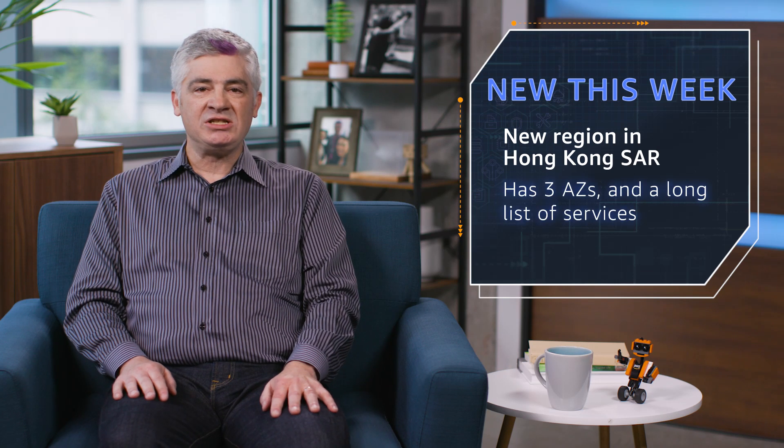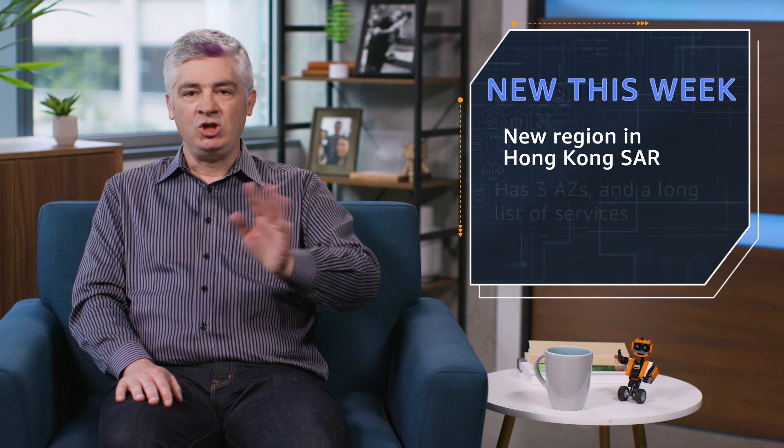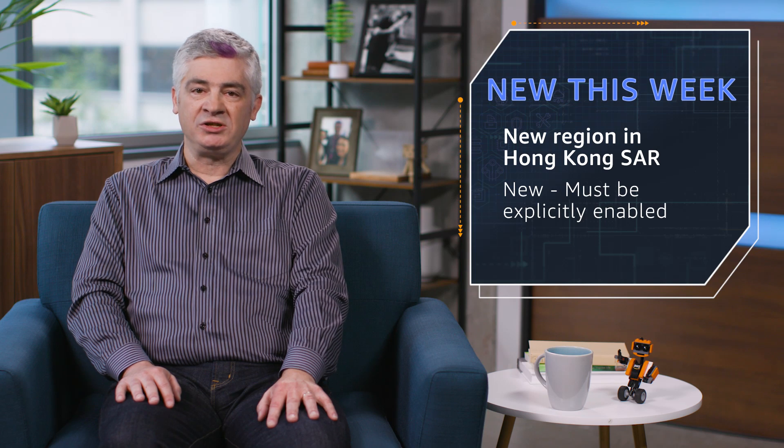The new region has three availability zones, a long list of services, and supports nine different instance types. New and really important for you to know: you need to explicitly enable this region in order to use it.